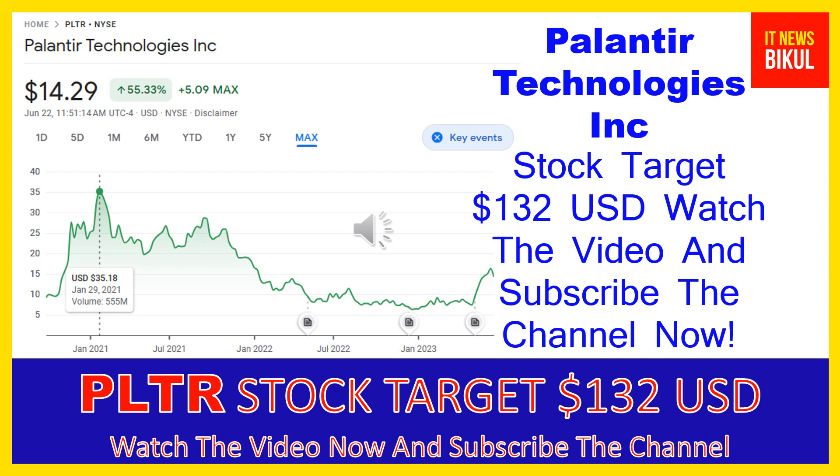You can clearly see on the chart of PLTR stock that the higher price was made on January 29, 2021, at $35.18 USD. Now PLTR stock is available at very cheap rates and there is a very big opportunity for investment, because from here a bounce-back chart pattern is appearing. Yes, in PLTR stock a bounce-back chart pattern has begun now, and after a few days PLTR stock can give a very huge sharp up-move rally from this level.